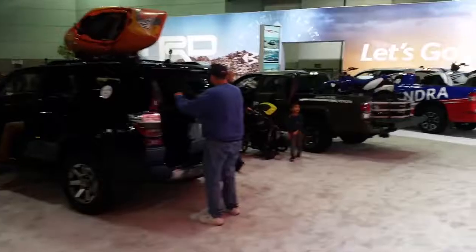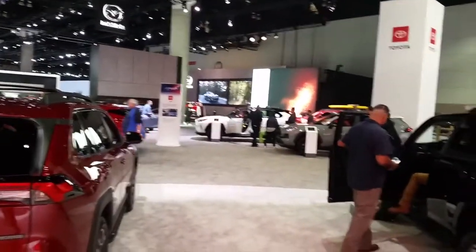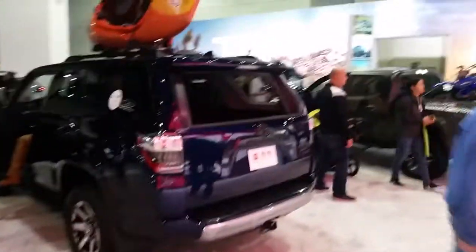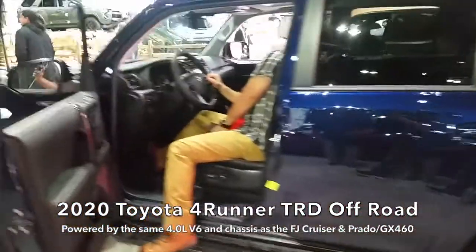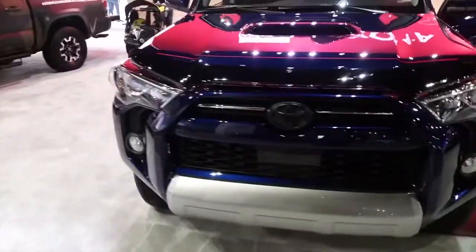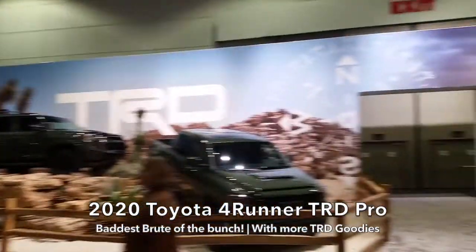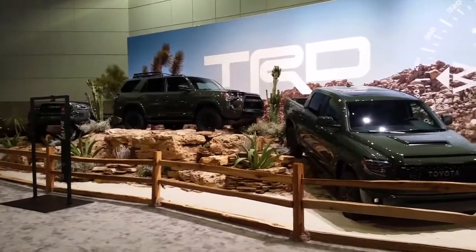Alright, onto the next vehicle. As I walk around here at the truck section of the Toyota booth, if you guys are wondering if the Toyota 4Runner is still alive — this is it, still alive. I'm not going to put too much emphasis on it, just to let you guys know the 4Runner is still alive and well. There's the bad boy 4Runner — it's the TRD Pro. I'm not going to put too much attention to it because you can find a lot about it anyway.